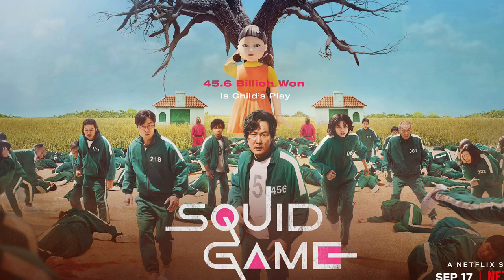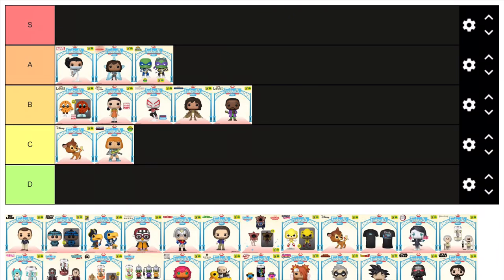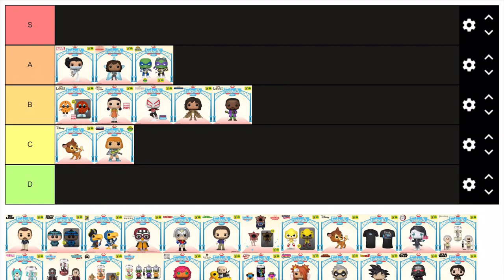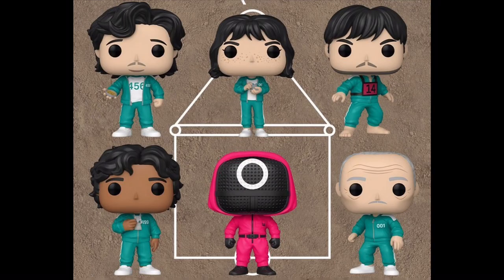Love it or hate it, Squid Game is here to stay, with Season 2 officially in production. And another result of the show's popularity was the pop line, which was revealed surprisingly quickly after the show's success. This red light green light doll is a great addition to the set — it came out really great and captures the look from the show perfectly. I also like how they made it 6 inches tall so it would tower over the other figures. It's become insanely iconic and it's nice to see it finally get a Funko Pop, as it was absent from the first Squid Game line.